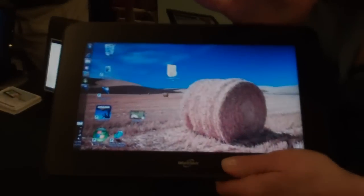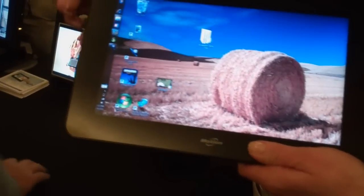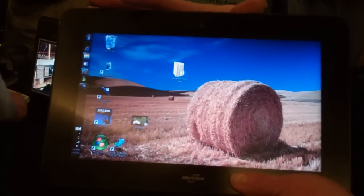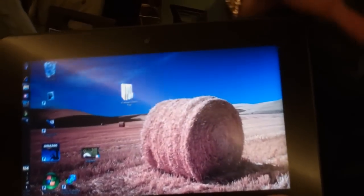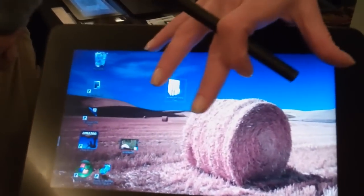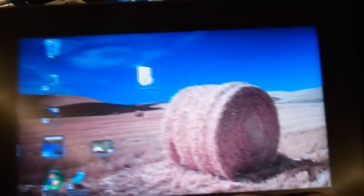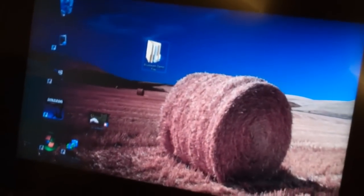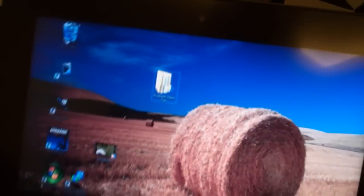This is the latest tablet PC from Motion Computing. It's our first 2-pound rugged tablet PC with a 10-inch screen. It offers both stylus and touch navigation, so you can use touch to navigate bigger buttons or things like that. It's got the latest Intel Oak Trail processor — one of the first tablets to feature that — and it runs Windows 7.